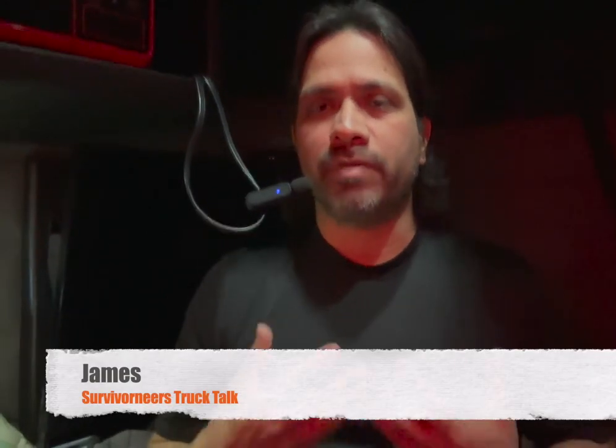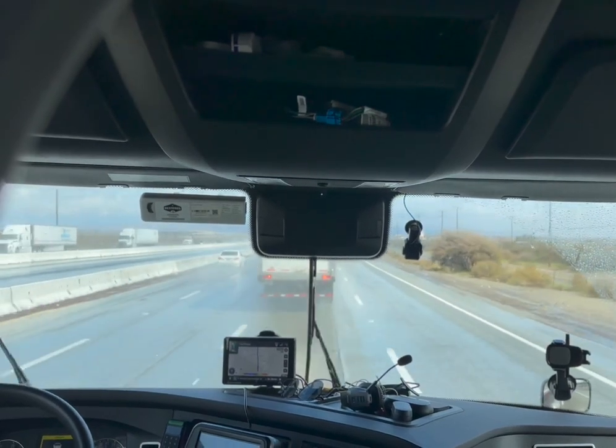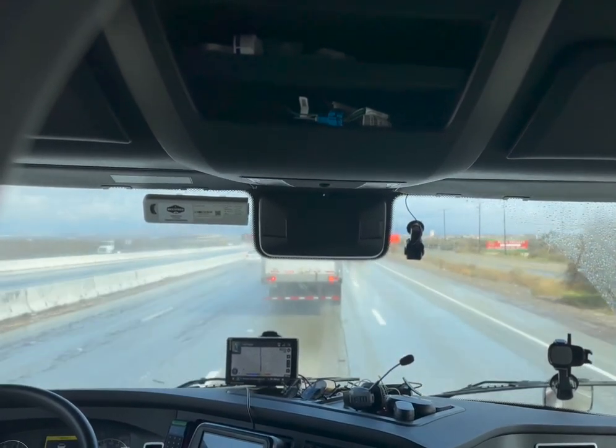Hi, this is James with Survivor Nears. If you're new to the channel, please subscribe if you are enjoying this content about the trucking industry and what truck drivers go through on an everyday basis. In this video, we're going to talk about the shower situation for a truck driver.